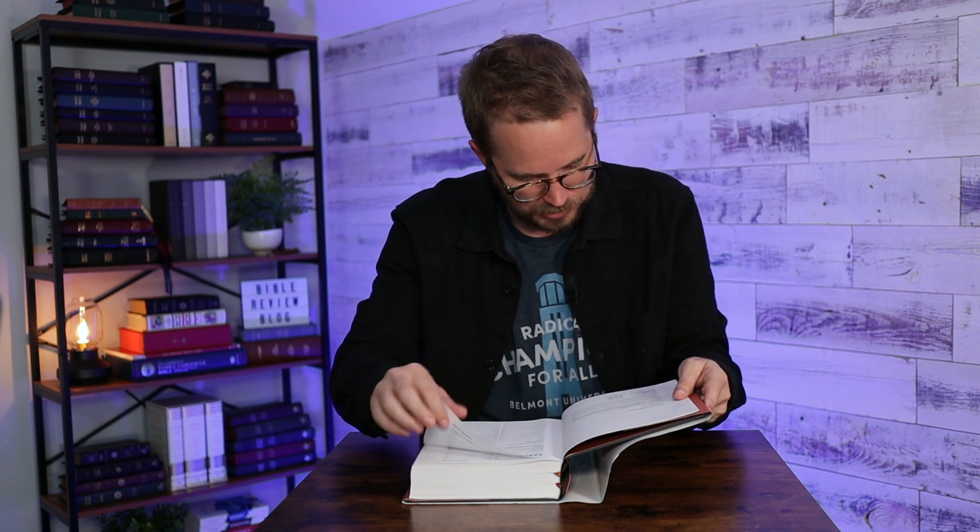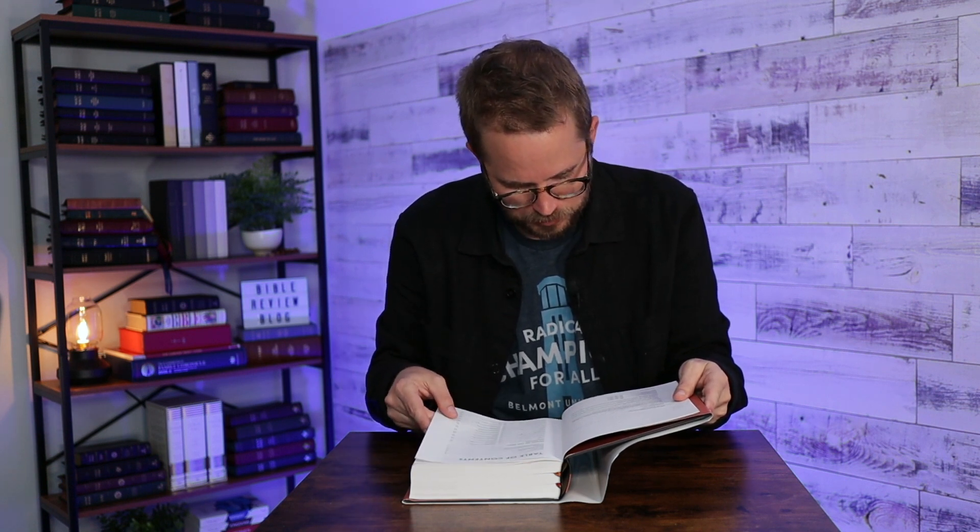Copyright page — 2022 Holman Bibles, the 2020 CSB text. There are a bunch of different styles, mostly LeatherTouch, and then this hardcover edition. Designed by 2K Denmark using Bible Serif — that's a typeface they have specifically for making Bibles.